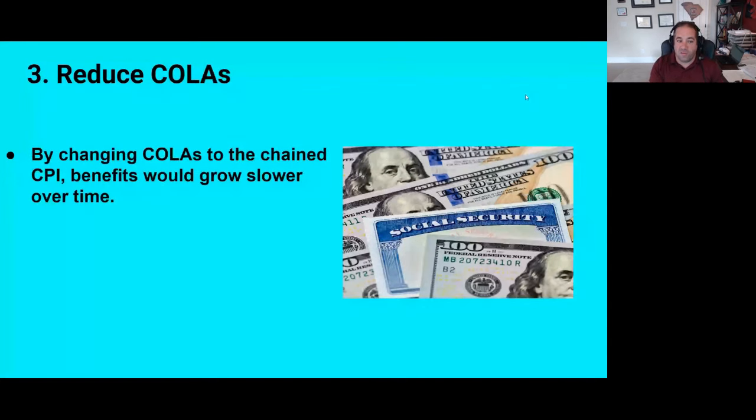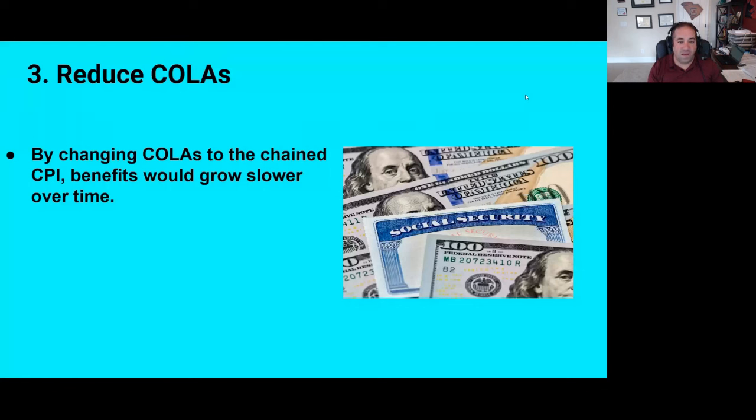Number three: reduce the cost of living adjustment — an unpopular option. One thing that's been floated is changing the way the cost of living adjustment is calculated through what's called the chained CPI. Essentially, this is a version of the inflation calculator that assumes that when inflation happens, people will start buying inferior products. If we do that, benefits would naturally grow slower over time. Retirees like their cost of living adjustments — they help them keep up with expenses without cutting back on lifestyle. Not a popular option.